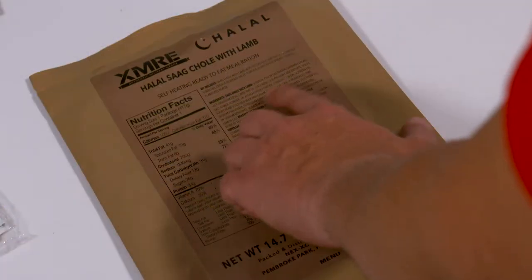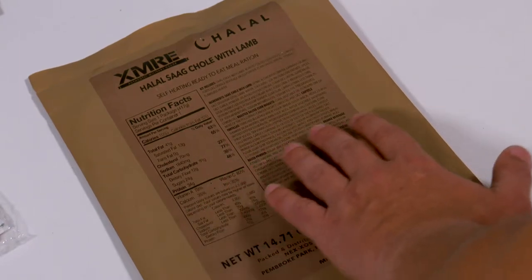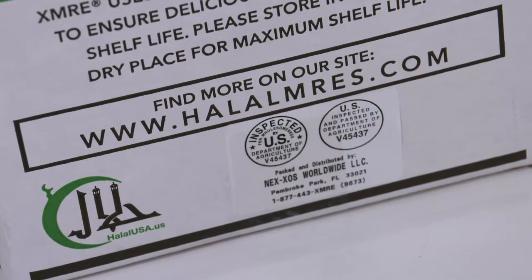This line has been specifically engineered to meet the requirements of government institutions, medical facilities, humanitarian and disaster relief programs, and emergency preparedness programs.